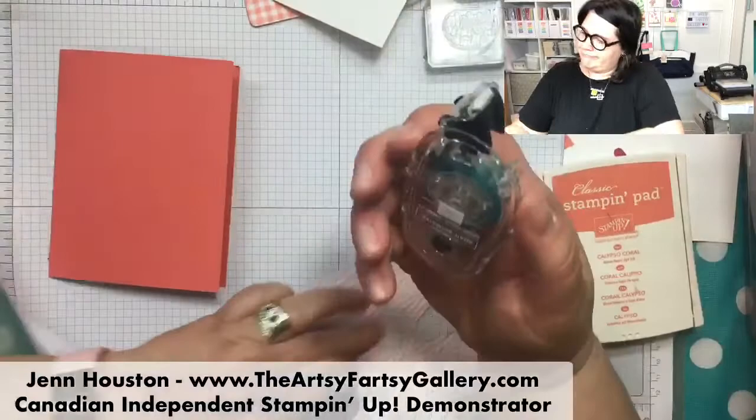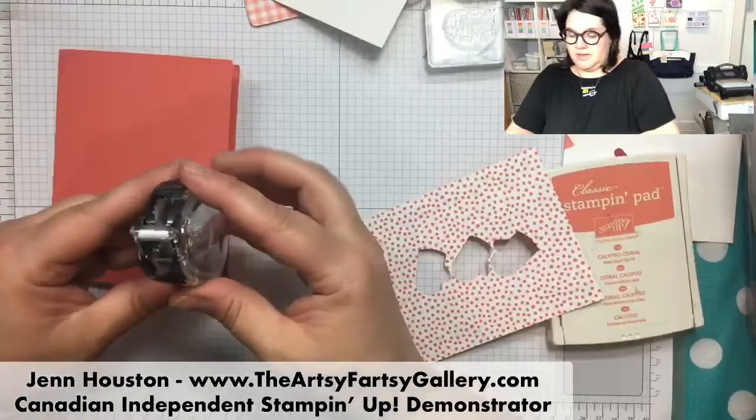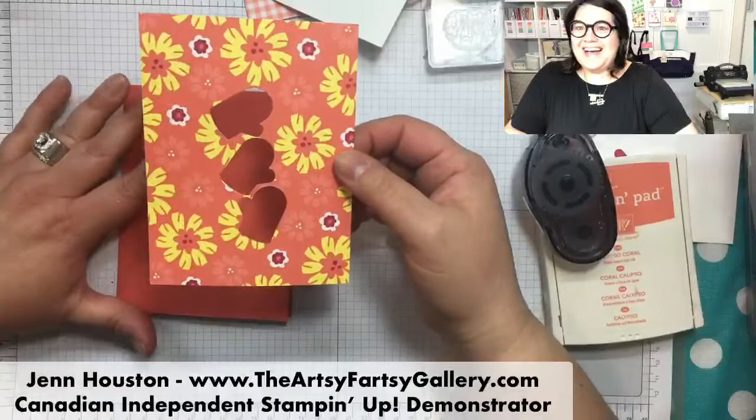Calypso Coral. So our snail tape - you can just buy the refills and keep on rolling. So Calypso Coral - and this piece - I'm Ukrainian, so I cut things out of the center when I'm using a layer.